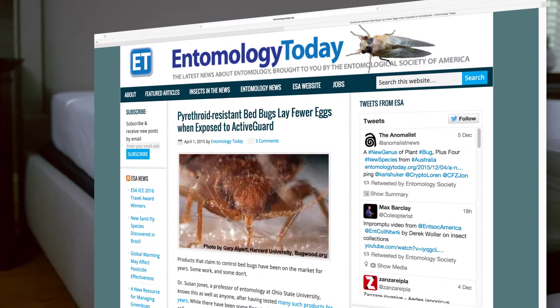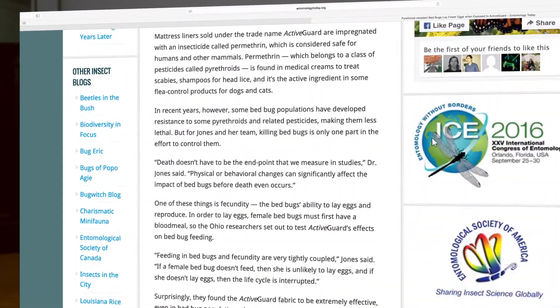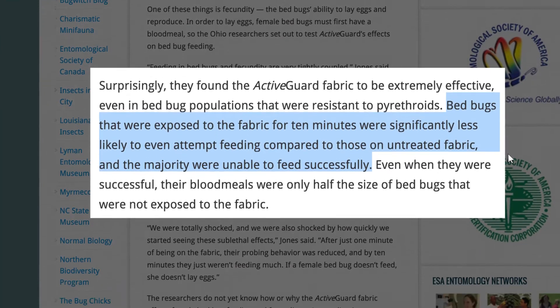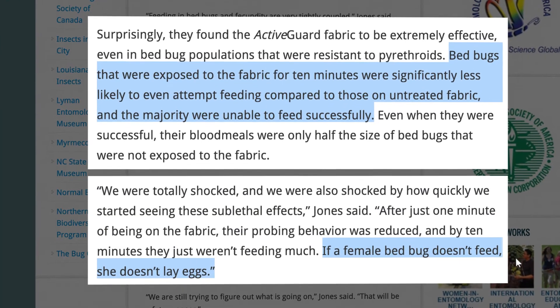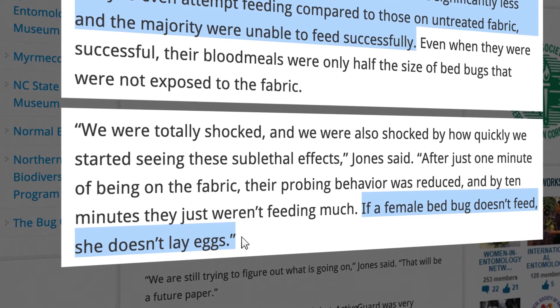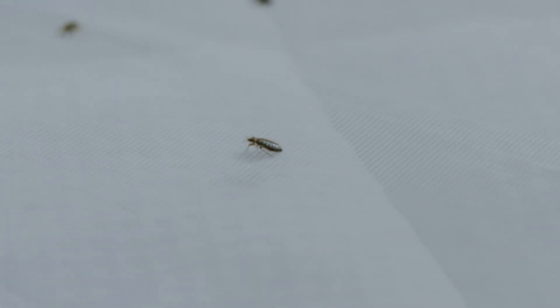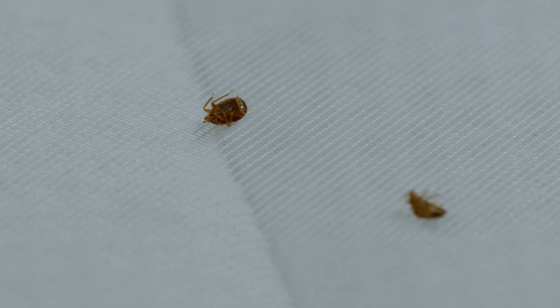In an article recently published by Entomology Today, Dr. Susan Jones of Ohio State University found that within just 10 minutes of contact with a liner fabric, bedbugs stop feeding. If a female bedbug doesn't feed, she doesn't lay eggs. Each liner protects continuously for two years, killing within 72 hours of contact.